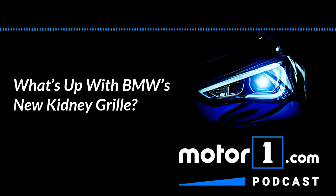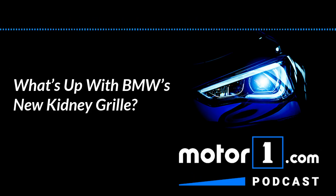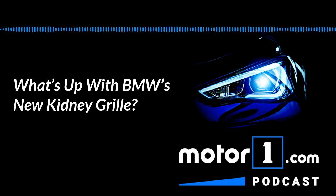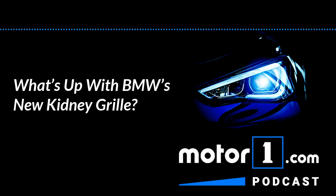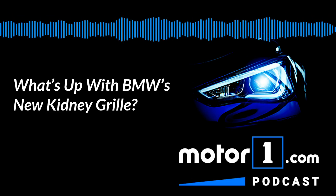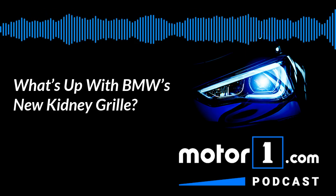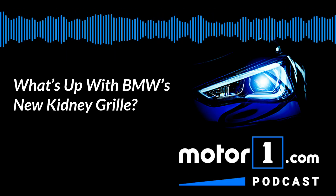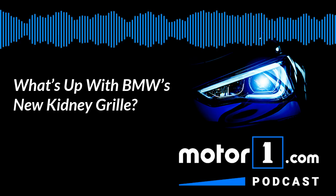Jeff, how about you? Yeah, it's bad. You look at this and you're like, what were they thinking? I've defended the 7 series and the X7 for their big grilles because I kind of like the gaudiness of it, but this just looks bad. And the rest of the design isn't even super imaginative. If you block off the face and look at just the rest of it, it looks almost like a Q60, which is not a good thing to say about a BMW concept.